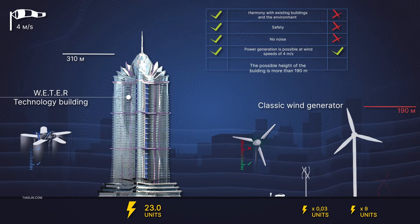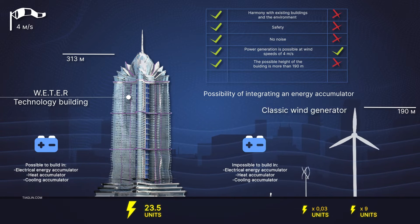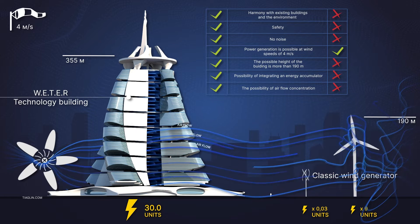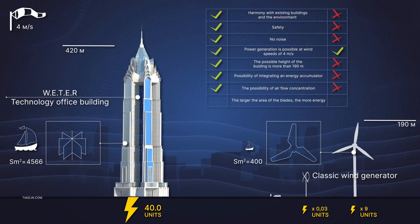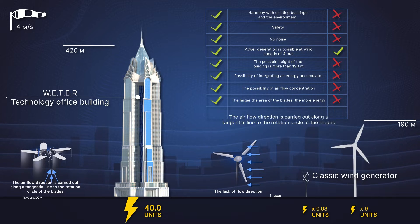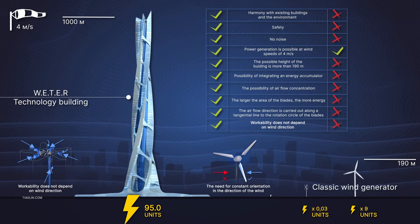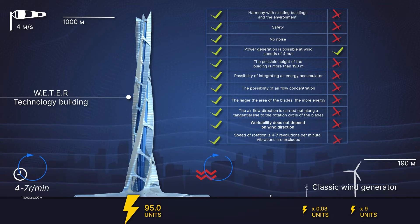Power can be generated at wind speeds of 4 meters per second. Possible building height of over 190 meters. Possibility to integrate various types of energy storage harvesters. Possibility of airflow concentration, in contrast with classic wind farms. Large area of the blades — more energy. Direction of airflow at a tangent line to the rotation circle of the blades — more efficiency. Workability independent of wind direction. Speed of rotation: 4 to 7 RPM. Vibrations are excluded.